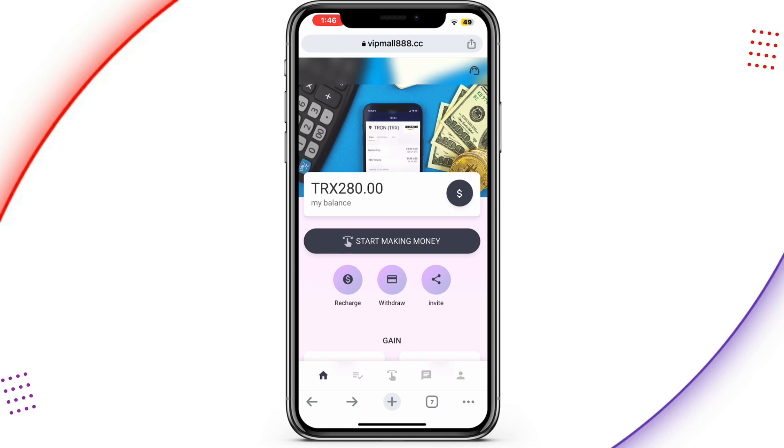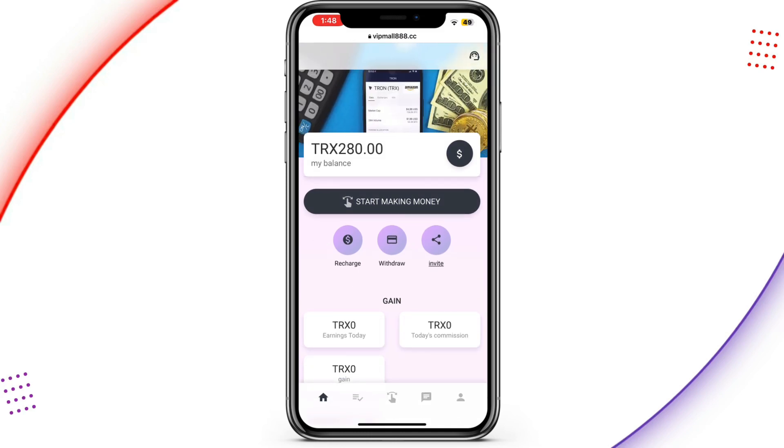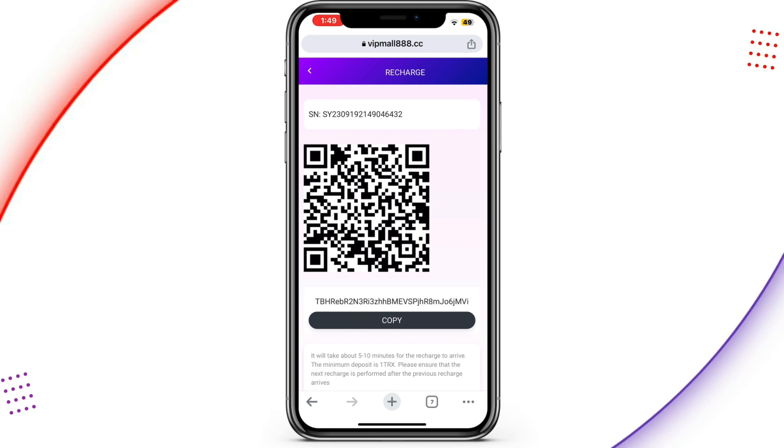The more you invest, the more you cash out from this platform. I'm going to show you on my screen how to recharge. On the home page you can see 'Recharge,' 'Withdraw,' and 'Invite.' I'll tap on 'Recharge' and wait for it to load. When you get to the recharging page, there is a QR code and a wallet address — copy the wallet address and move to your external wallet, whether Binance, Trust Wallet, or any external wallet, then make a transaction for the amount you want to recharge.